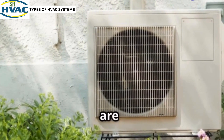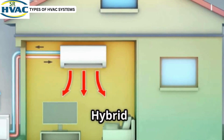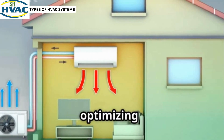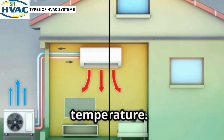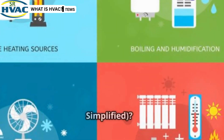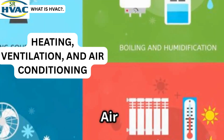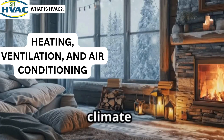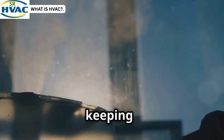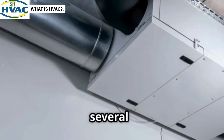Heat pumps are versatile, working efficiently in both warm and cold climates. Hybrid systems combine a heat pump with a furnace, optimizing energy use based on the temperature. What is HVAC? HVAC stands for Heating, Ventilation and Air Conditioning. It's your home's climate control — warming you in winter, cooling in summer and keeping air fresh all year round. The system consists of several key components.